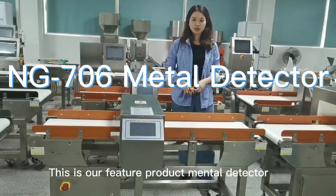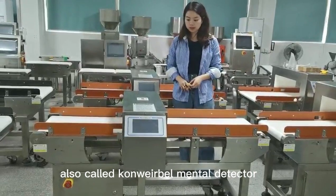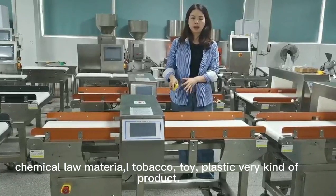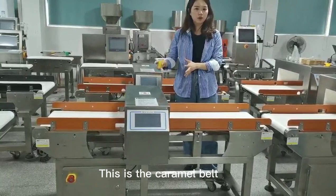This is our feature product, metal detector, also called conveyor belt metal detector. It can detect metal in food products, chemical or material, tobacco, toys, plastic, and various kinds of products.